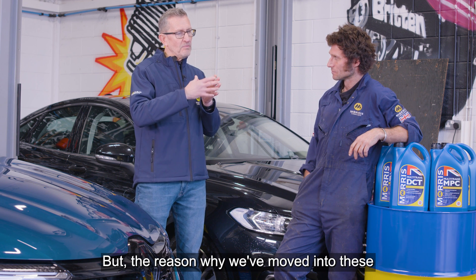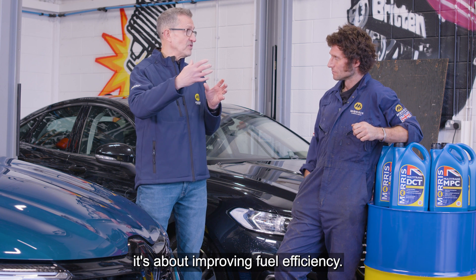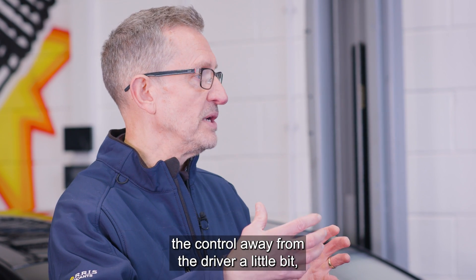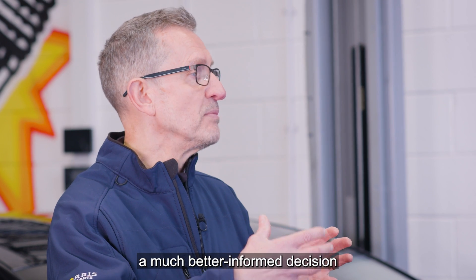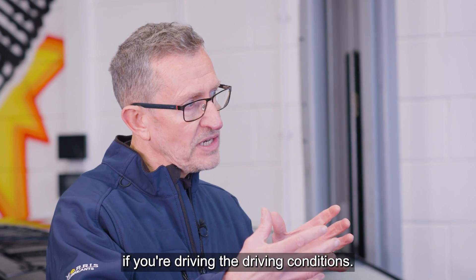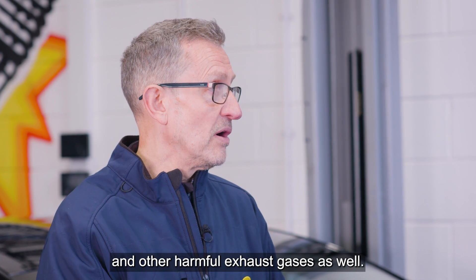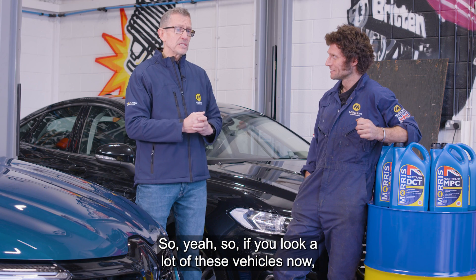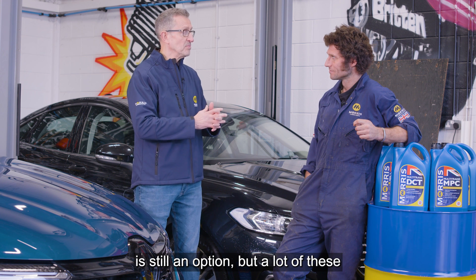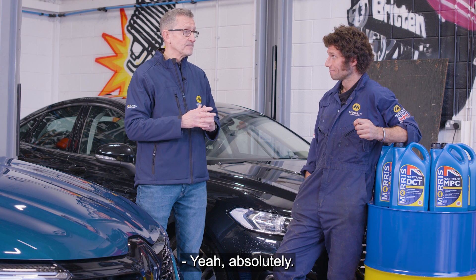The reason we've moved into these more sophisticated gearbox systems is about improving fuel efficiency. It's taking control away from the driver a little, because the computer will make a much better informed decision on the correct gear ratio for the driving conditions. Fuel efficiency reduces CO2 output and other harmful exhaust gases. The six-speed manual gearbox is still an option, but a lot of these alternatives — autos, DCTs — are taking preference now.